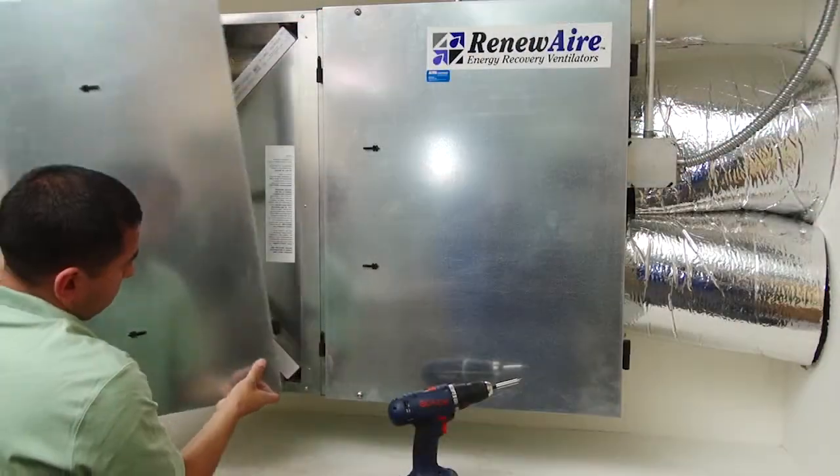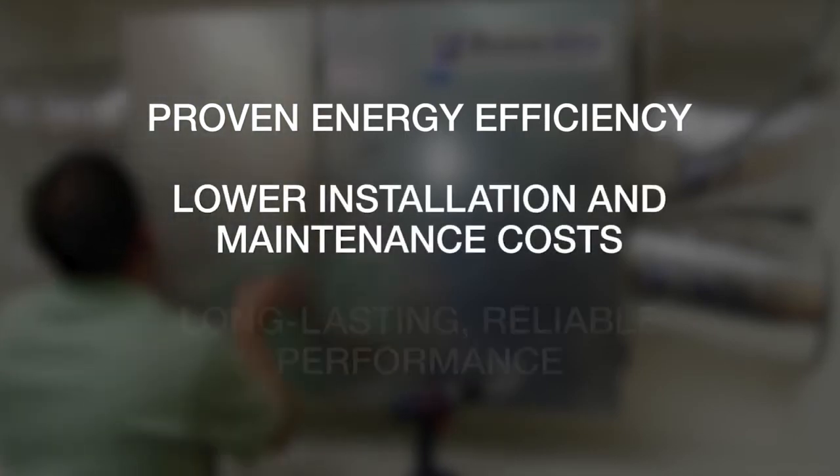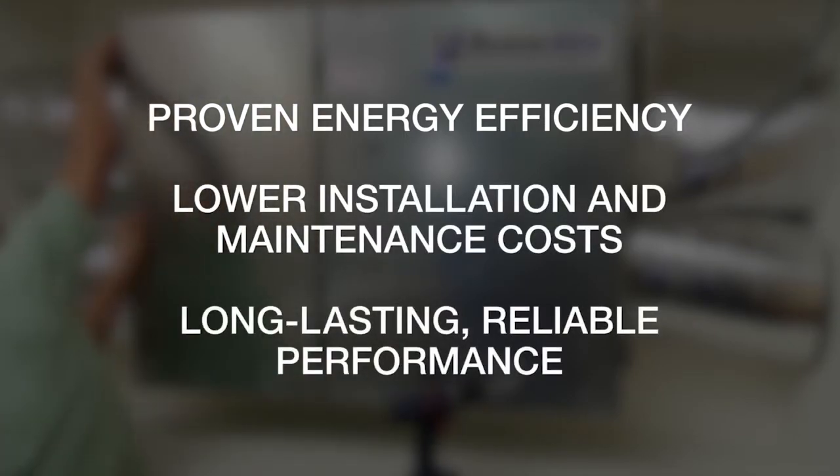It all adds up: proven energy efficiency, lower installation and maintenance costs, long-lasting, reliable performance. RenewAir is a breath of fresh air in more ways than one.